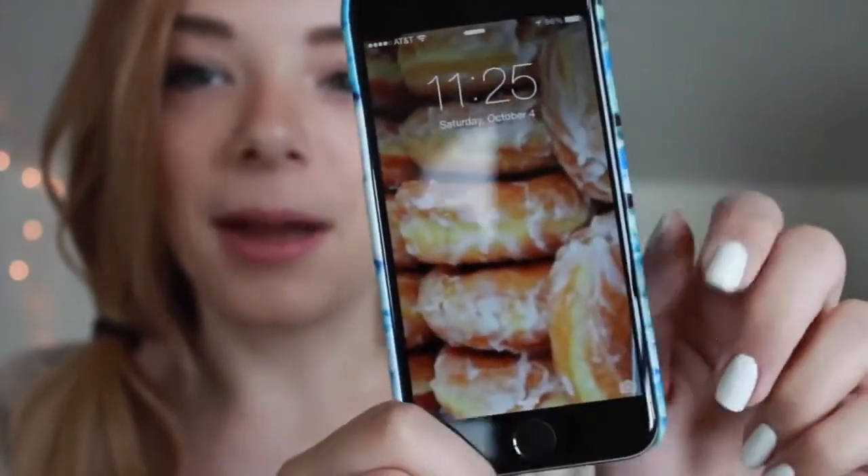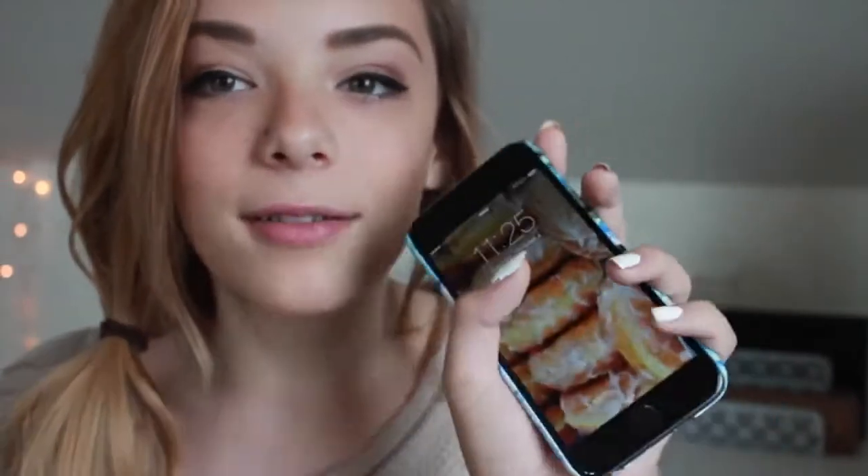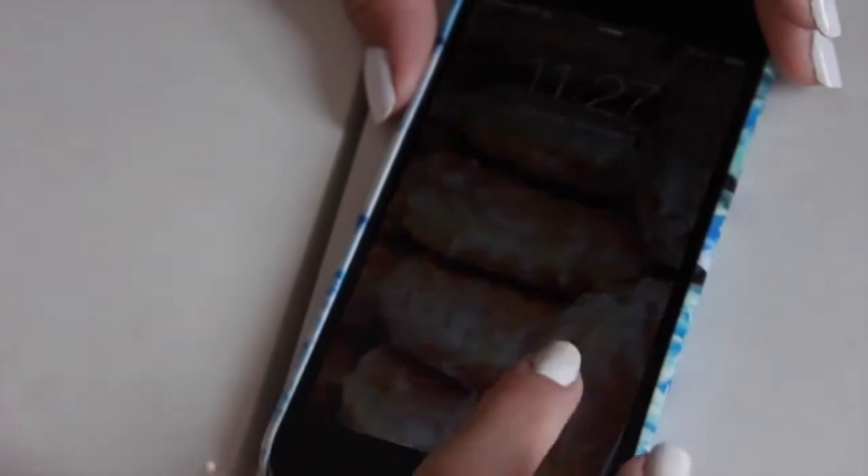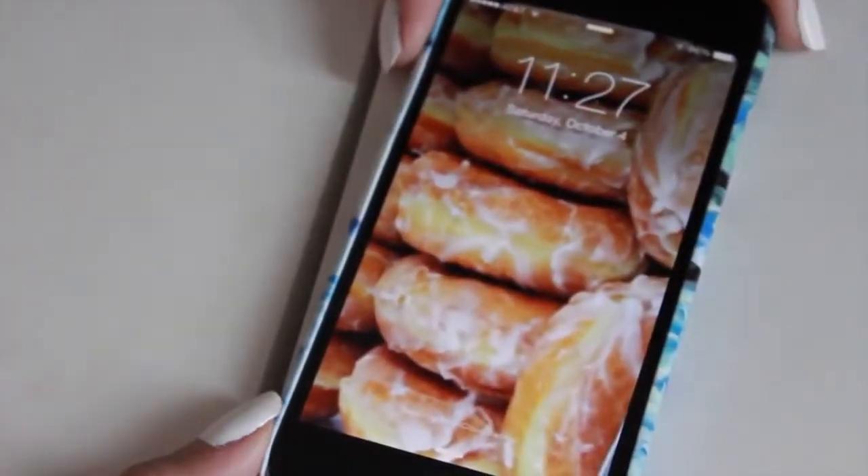My background is just donuts right now because I don't have any good backgrounds yet, but I just love how big the phone is. This phone is amazing — it's my new obsession. I thought I'd show you what apps I have on it and also how I edit my Instagram pictures, since a lot of you ask about that. So without further ado, let me show you what's on my iPhone 6.